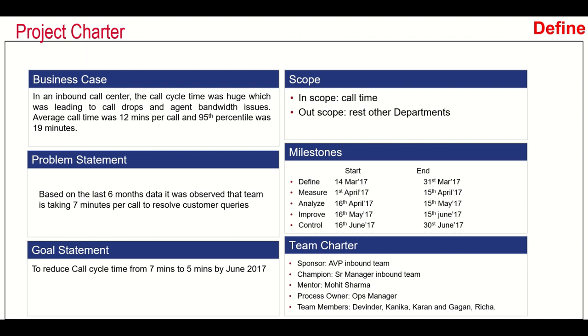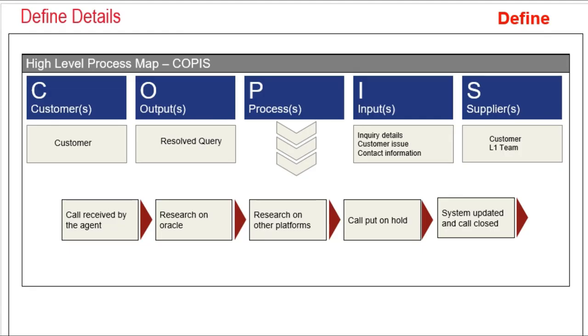The project started in March with a target completion of 30th June. The project team included the sponsor as AVP Inbound, champion as Senior Manager Inbound Team, mentor as Mohit Sharma, and the process owner and team members were also identified. The next thing the team did was to identify the high-level process map in the form of COPIS.